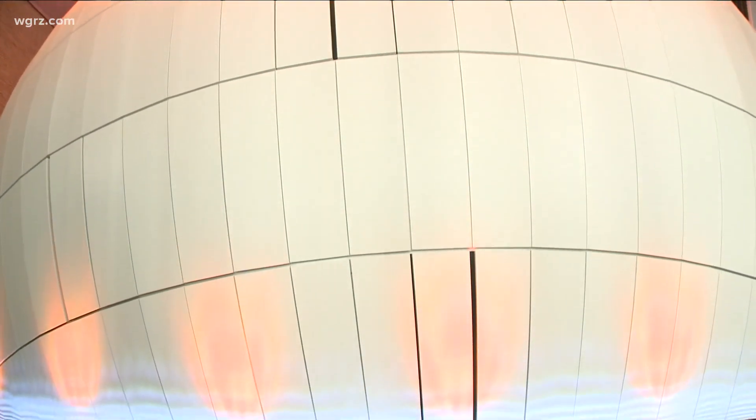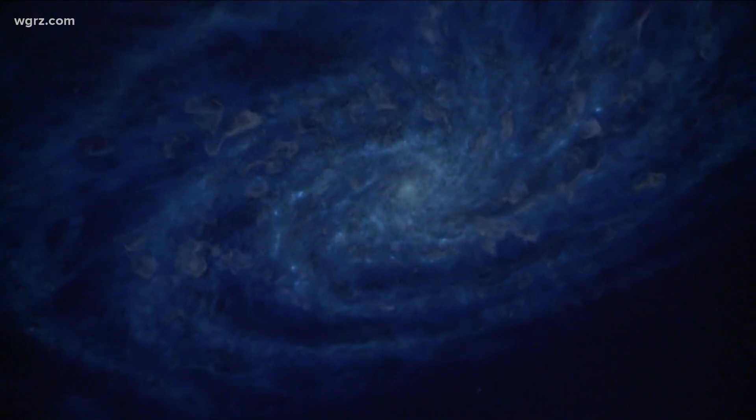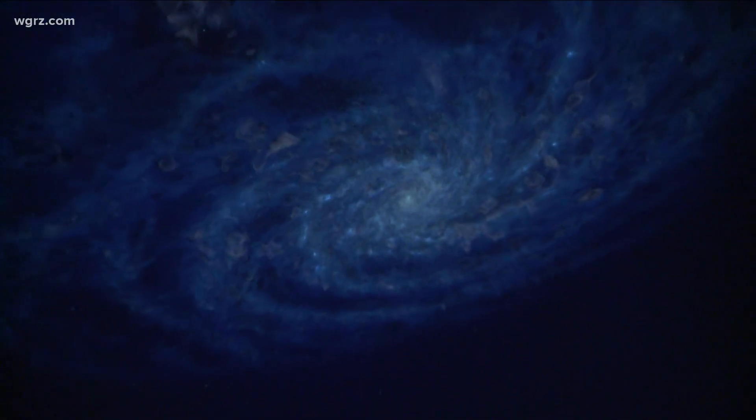Today we did get the chance to talk with the director of the Whitworth Ferguson Planetarium at Buff State College. He talked about how that western New York connection is helping make this all happen, as well as how these images will help create programs that you'll be able to check out yourself at the planetarium.